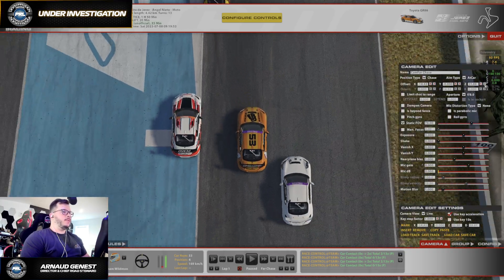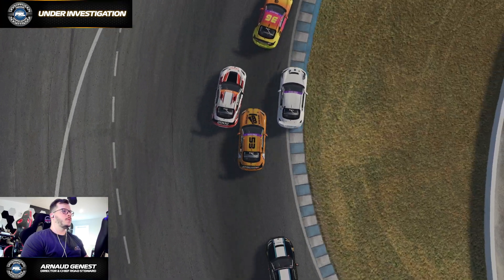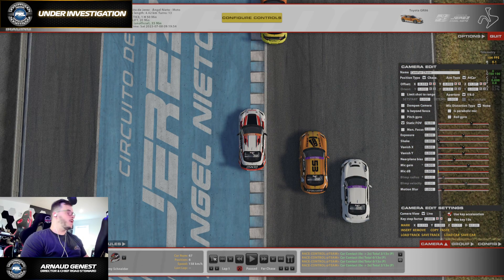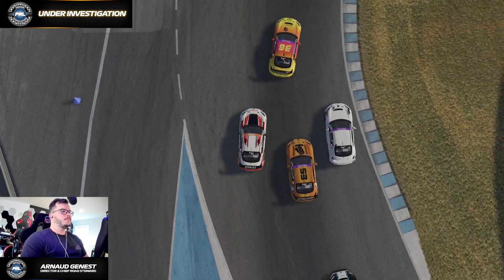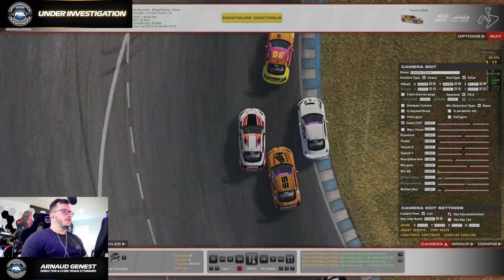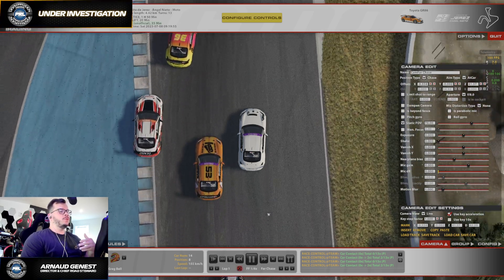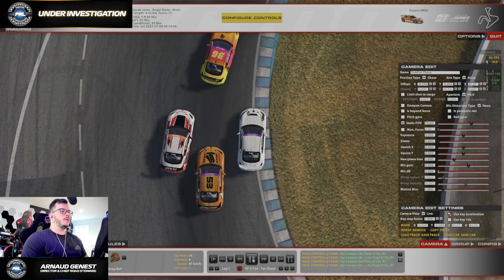Let's take a look at it. Now from the other car's perspective — three wide, of course. Those three cars seem to have sufficient overlap, meaning that throughout the corner they have kept a significant overlap, going by PRL rules.